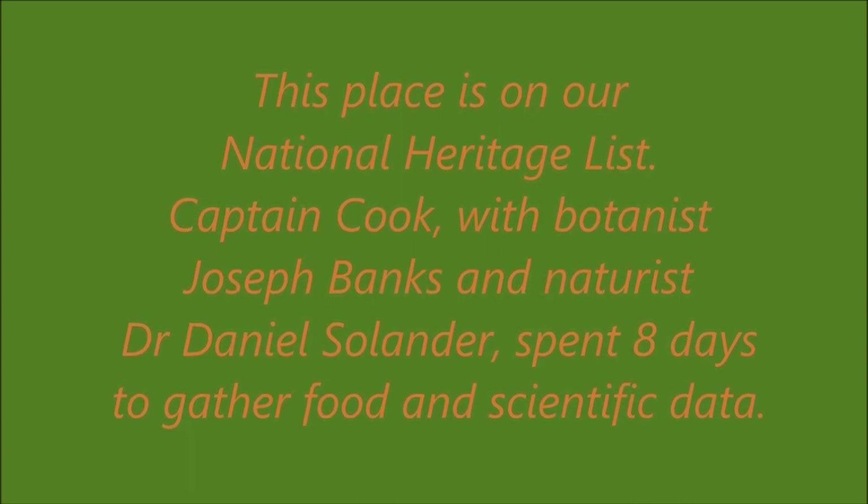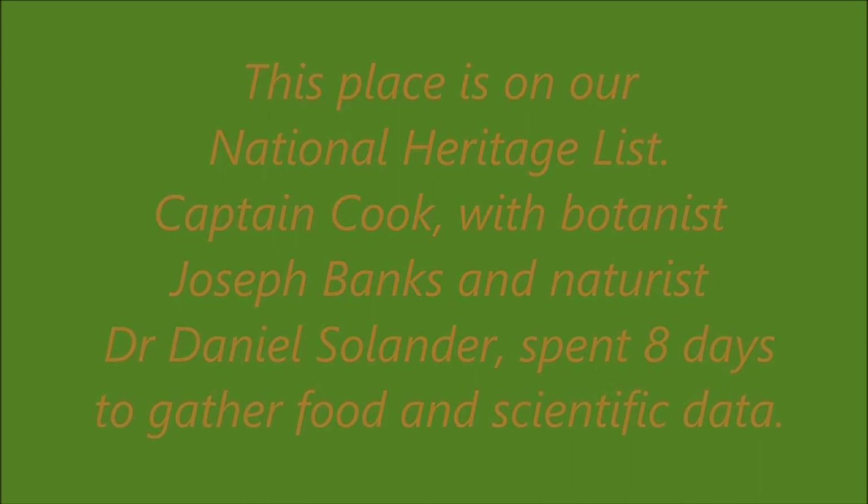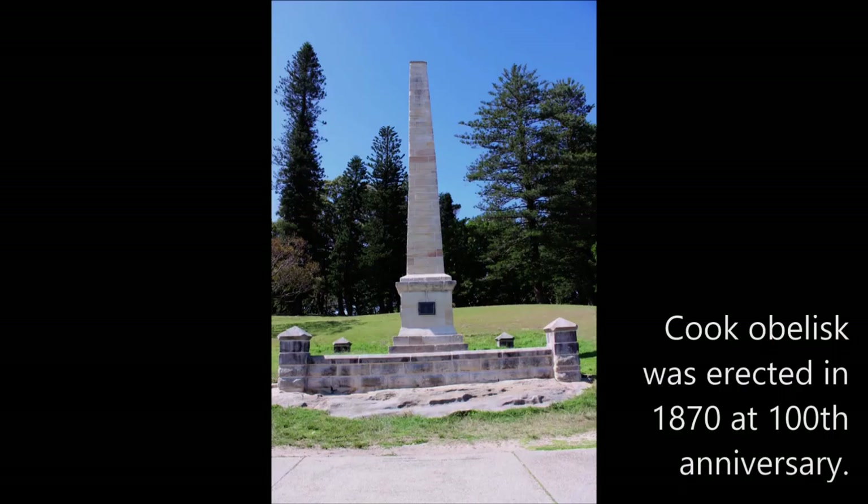Captain Cook's crew spent eight days to gather food and scientific data. Year 2020 is the 250th anniversary of Captain Cook's landing and some commemorating sculptures have been added. Cook Obelisk was erected in 1870 at the 100th anniversary.